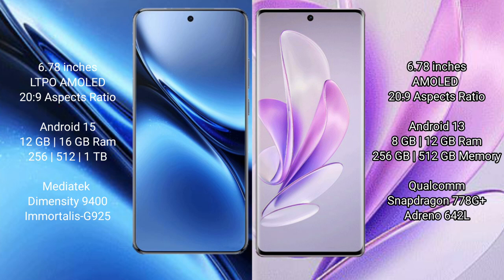The Vivo X200 Pro comes with 12GB or 16GB RAM and 256GB internal storage, powered by the MediaTek Dimensity 9400 processor with GPU 925.